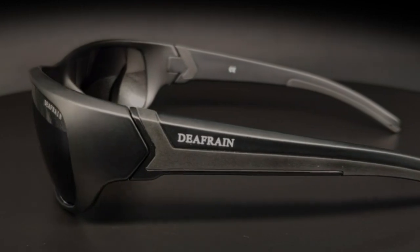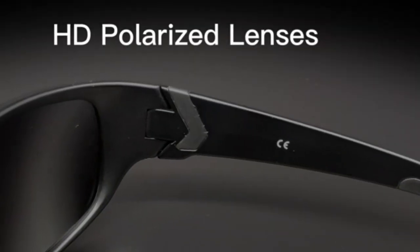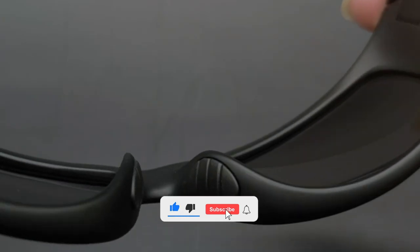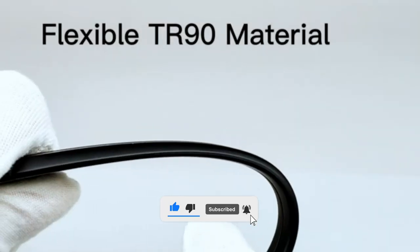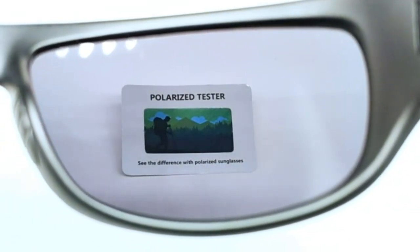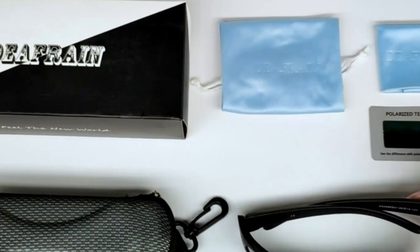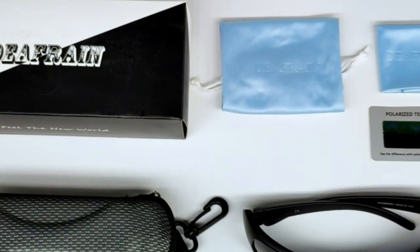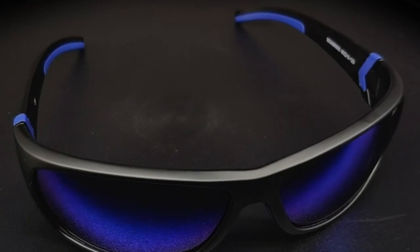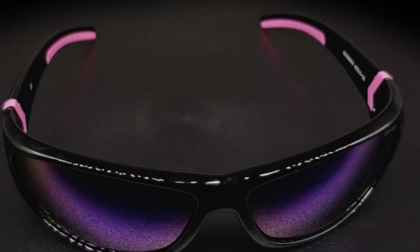Not only perfect for your weekend adventures, but also an excellent choice for your weekday commute. The frames are constructed from virtually indestructible Switzerland Grilomid TR90 material — ultra-lightweight, flexible, yet strong and durable. The classic wrap-around frame is suitable for any face type, making Defrain Polarized Sunglasses an excellent choice for outdoor and water sports activities.